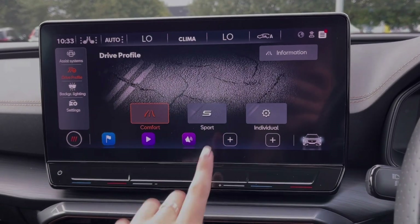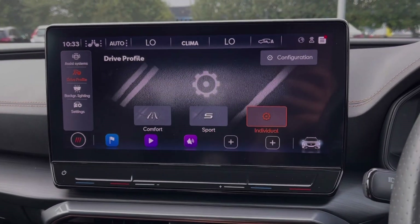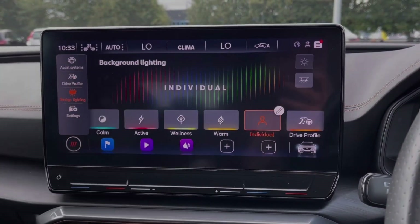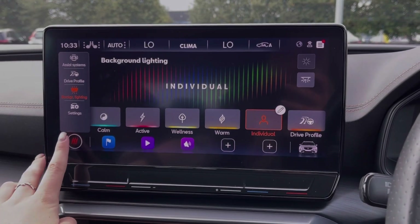The car also offers drive profile driving modes, with three different modes to choose from. This includes an individual mode which allows you to customise your own settings — you can adjust everything from the steering to the air conditioning. The car also offers ambient lighting, giving a luxury feel around the vehicle.